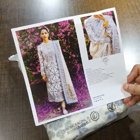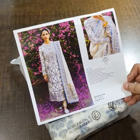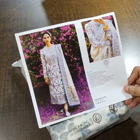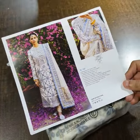Bismillahirrahmanirrahim, Assalamu Alaikum viewers. This is MNR Mohsin Naveed Ranja. It's one of the beautiful Lawn Collection 2023. The code name is Motiya and its master king copy is just in stock.